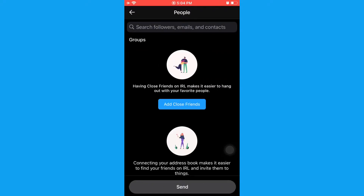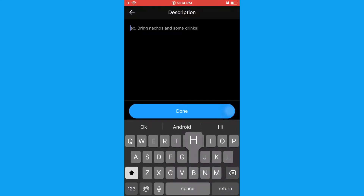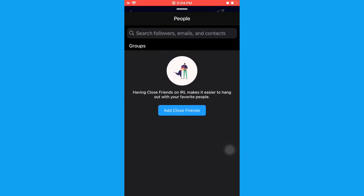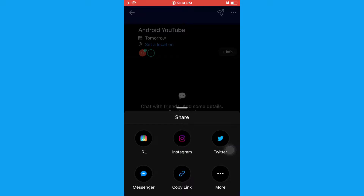You can actually send it to people and you can also have a conversation on this. It also has a description where you can write something like 'hello amigos,' and you can also keep your URL. Everything will be safely and securely added to that day — for example, 8th September — I scheduled them. You can also add some people and start a conversation on this meeting. There are too many cool features in this app.